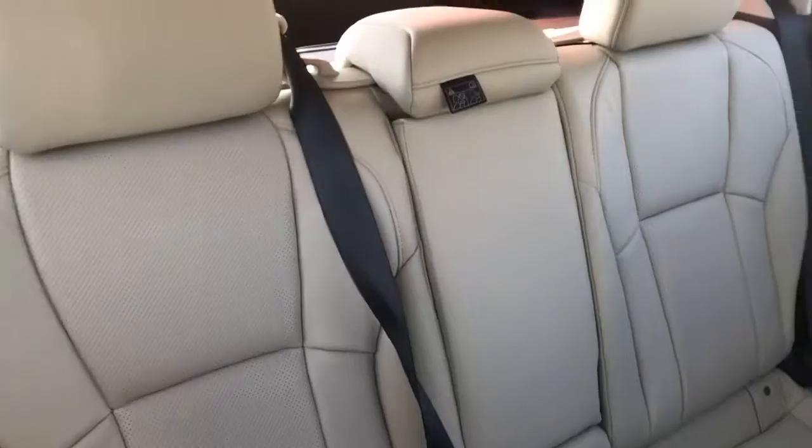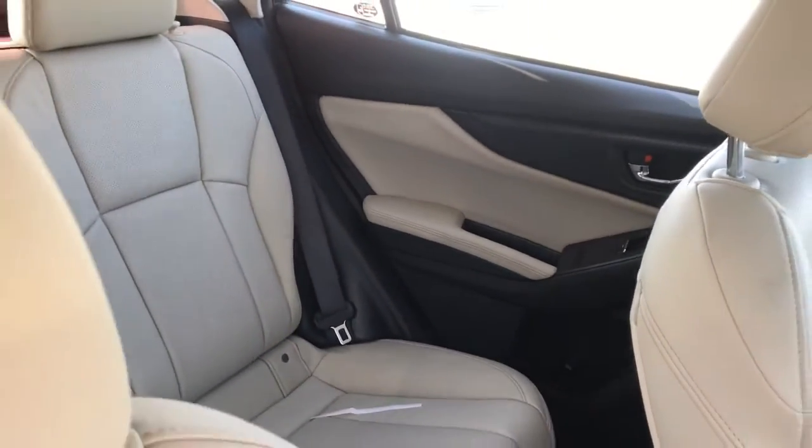Let me give you a shot of the seats here real quick. The interior's nice — those ivory seats are beautiful. The back end is nice and spacious if you've got a couple kiddos or some pets you want to throw back there.